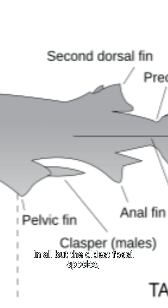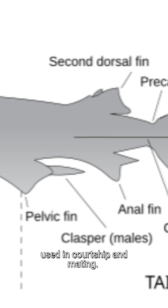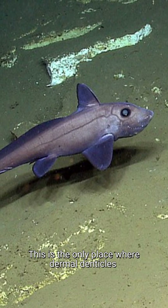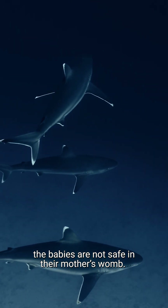In all but the oldest fossil species, male Chondrichthyes have a pelvic clasper used in courtship and mating. This is the only place where dermal denticles can be found on chimeras. Once the female is pregnant, the babies are not safe in their mother's womb.